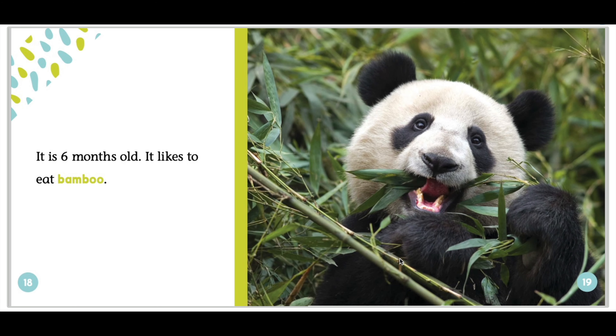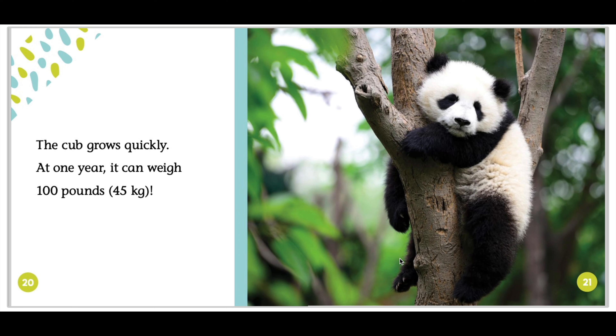It is six months old. It likes to eat bamboo. The cub grows quickly. At one year, it can weigh 100 pounds, or 45 kilograms.